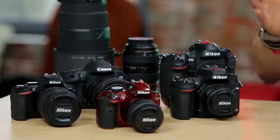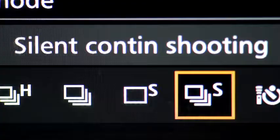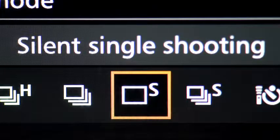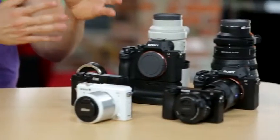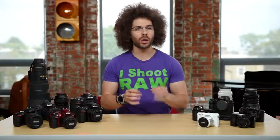One of the places a mirrorless camera outshines the DSLR is in silent shooting mode. The DSLR by nature, because it has a mirror, is going to be much louder — even in so-called silent shutter modes, it's going to be pretty loud. On the other side, a mirrorless camera is going to be much quieter, and some cameras even offer a fully silent mode. Consider these options if you need to take pictures in a quiet situation.